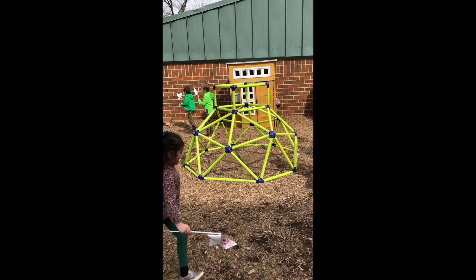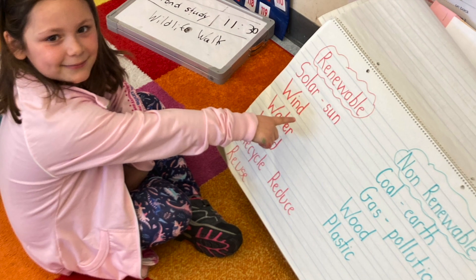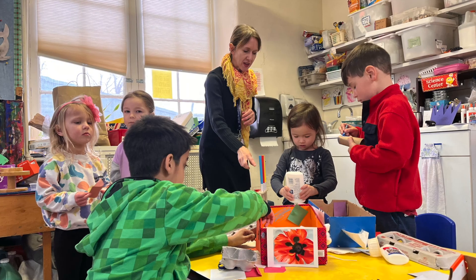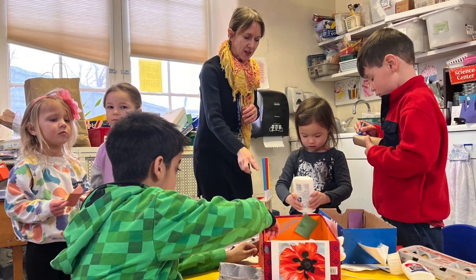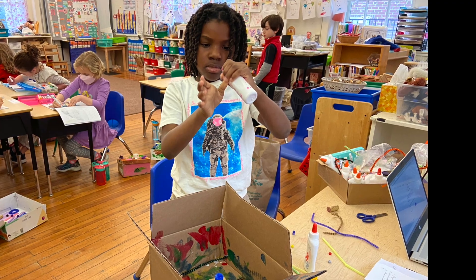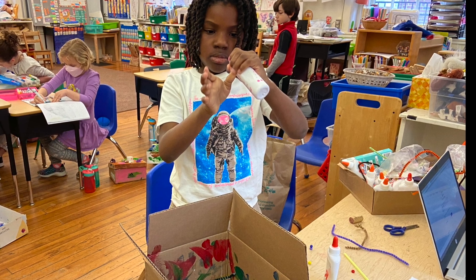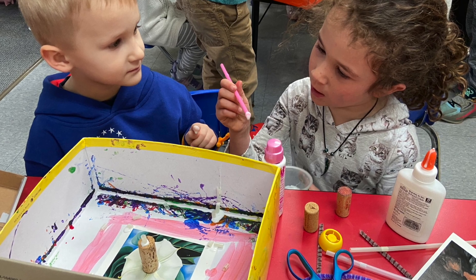Kindergarten students explored different types of energy and learned the difference between renewable and non-renewable energy. Students in kindergarten also partnered with their preschool age 3 buddies to create recycled dioramas. Children developed an appreciation for the value of resources and how to get the most of something instead of throwing it away.